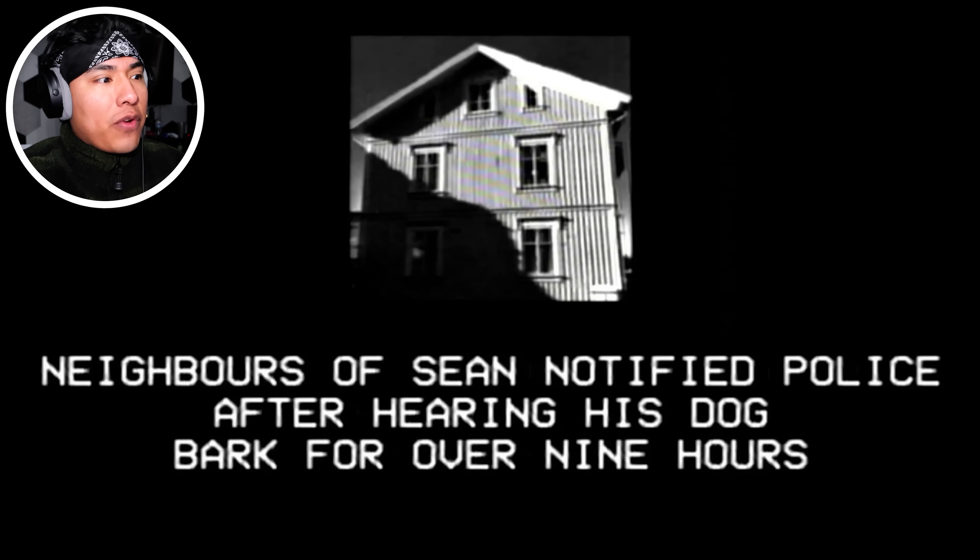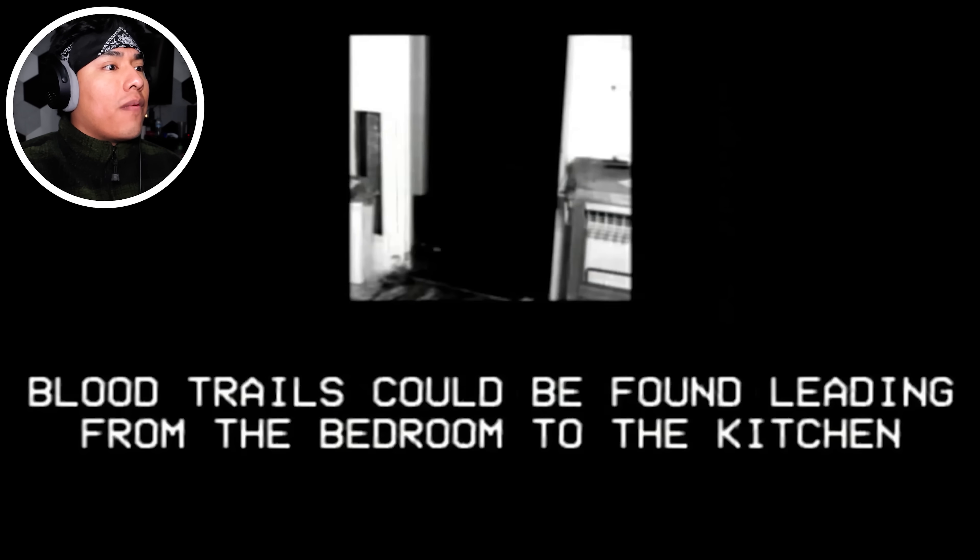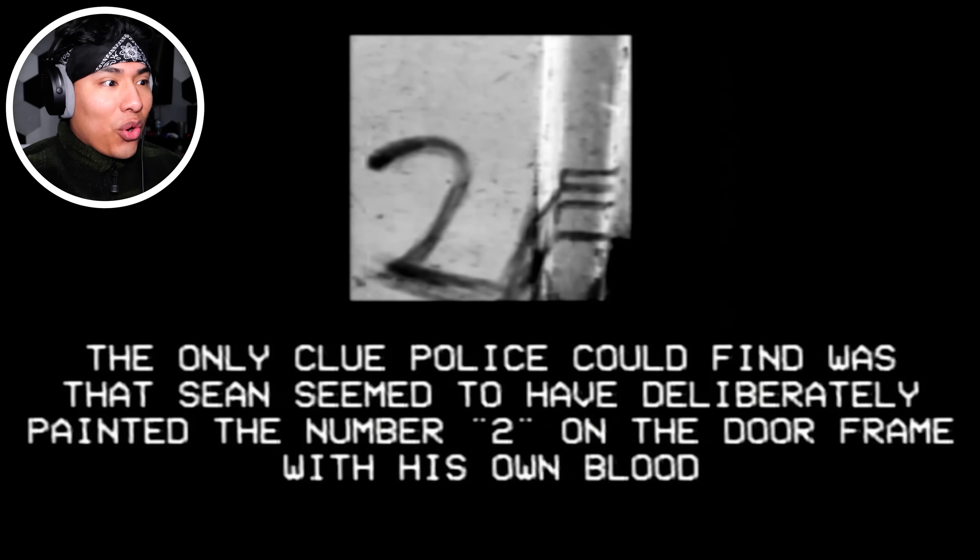Neighbors of Sean notified police after hearing his dog bark for over nine hours. So it was just a complaint like, 'Hey bro, your dog is so loud' — but they don't know the truth. Inside, police found a horrid scene. The dog's legs had all been broken. Although dehydrated and suffering, she was still alive — but for nine hours not being able to move and just calling for help. Blood trails could be found leading from the bedroom to the kitchen. The only clue police could find was that Sean seemed to have deliberately painted the number two on the doorframe with his own blood.